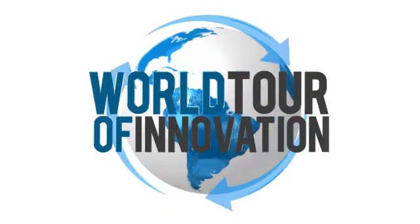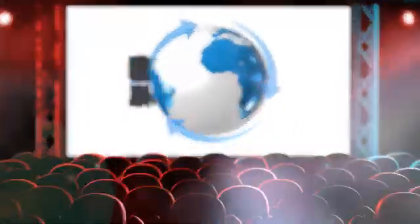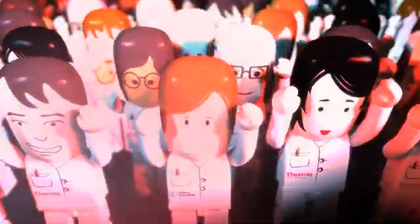Join us again as we bring you new technologies and great ideas for improving your lab. Watch for another progress report on our world tour of innovation.